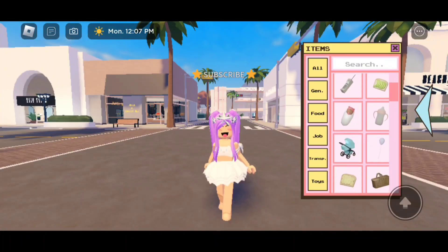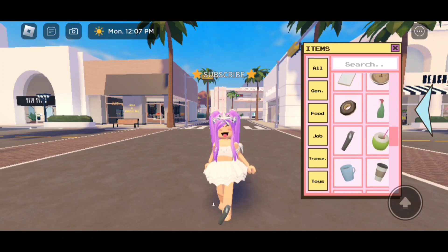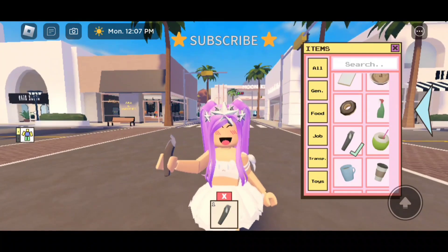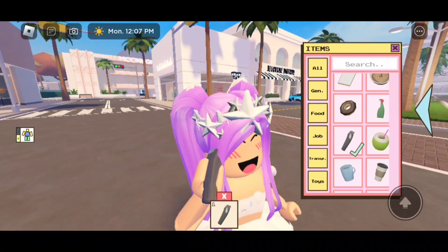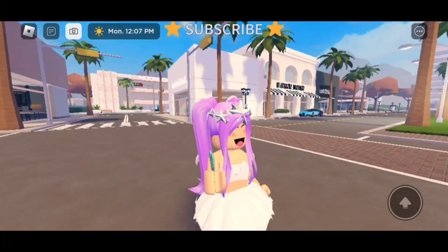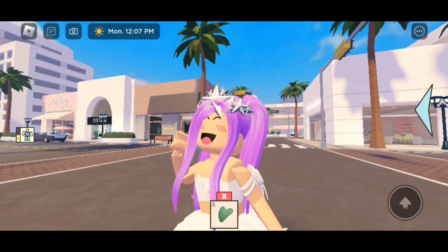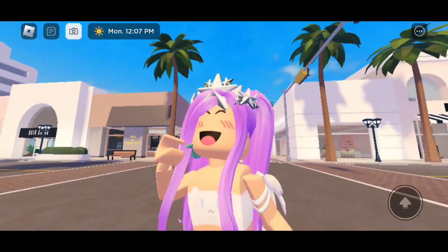So if you look in your inventory, you can see we do have some new tools. Right here we have this shaver. They even added a gua sha — here's how it looks, and this is the animation we have for it. Really cute.